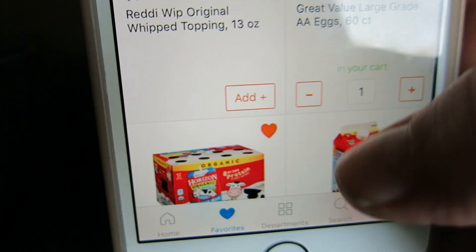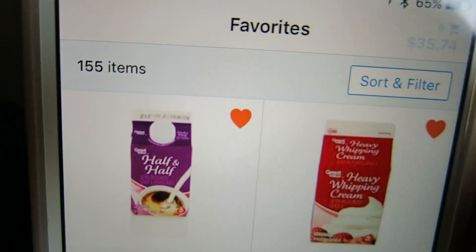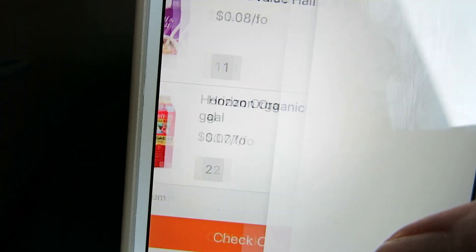It's so easy to add multiple quantities of an item. Once I've met the $30 mark, you go down to the bottom and hit checkout. It'll take you to the next screen where you put in your card information, or it has your saved card information, and then you check out from there.